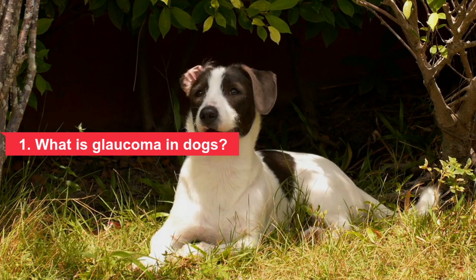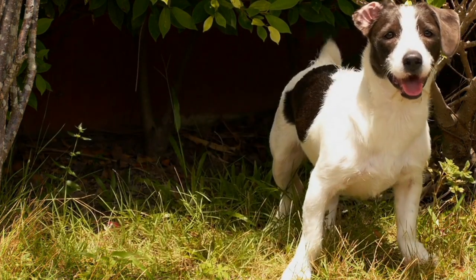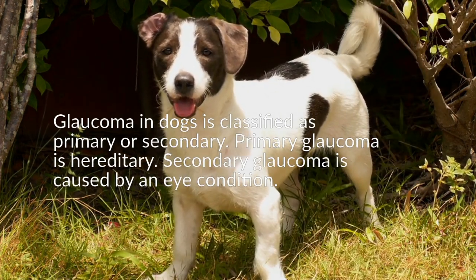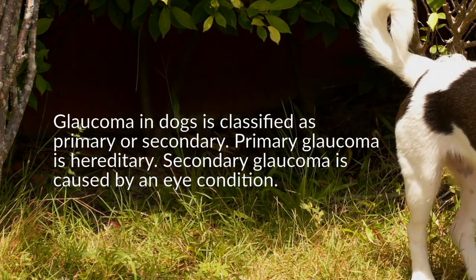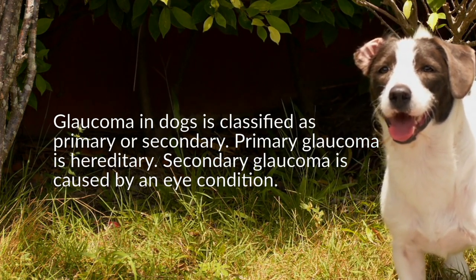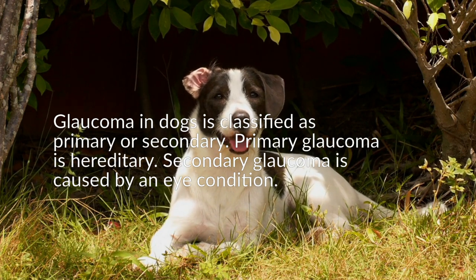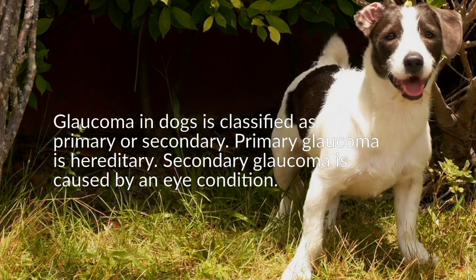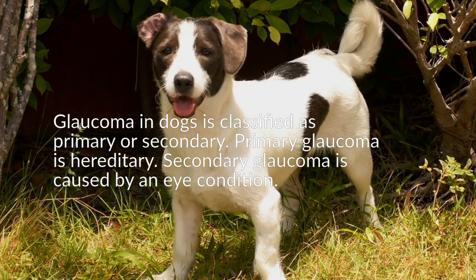The increased pressure damages the retina and optic disc, leading to permanent blindness. Glaucoma in dogs is classified as primary or secondary. Primary glaucoma is hereditary and can be further classified as open angle or closed angle. Primary open angle glaucoma develops gradually, while primary angle closure glaucoma develops rapidly. Secondary glaucoma is the most common form in dogs and is caused by an eye condition. Glaucoma can affect one or both eyes; commonly, the unaffected eye will develop glaucoma within a year of the other.